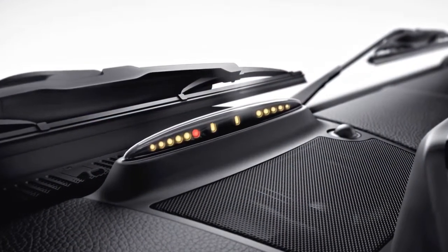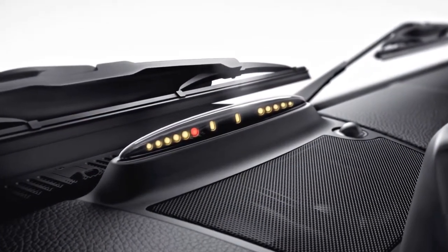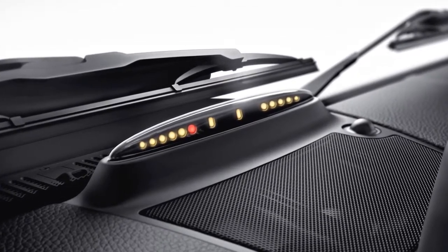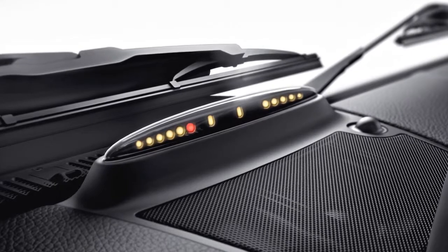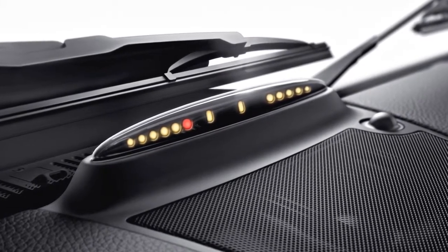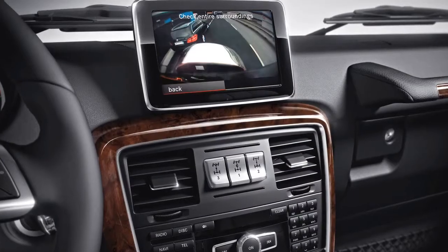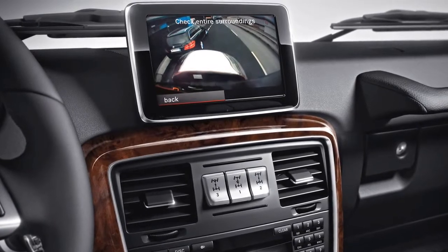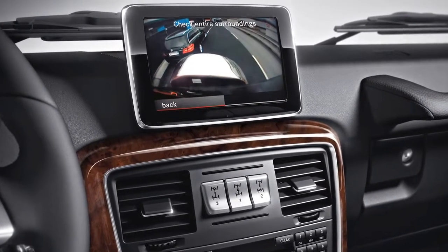When you're negotiating tight spaces at low speeds, new Parktronic uses ultrasonic sensors in the front and rear bumpers. Audiovisual displays in the cabin help you sense the proximity of detected objects and obstacles. And a rear view camera shows you a live color view of the area immediately behind the G-Class when you're backing up.